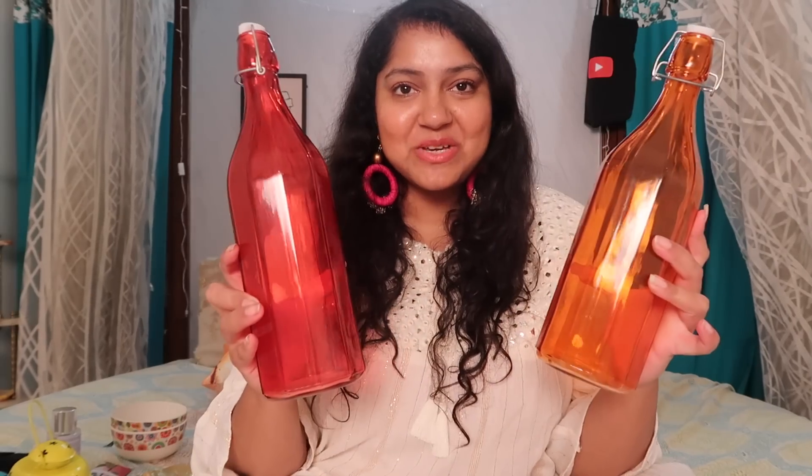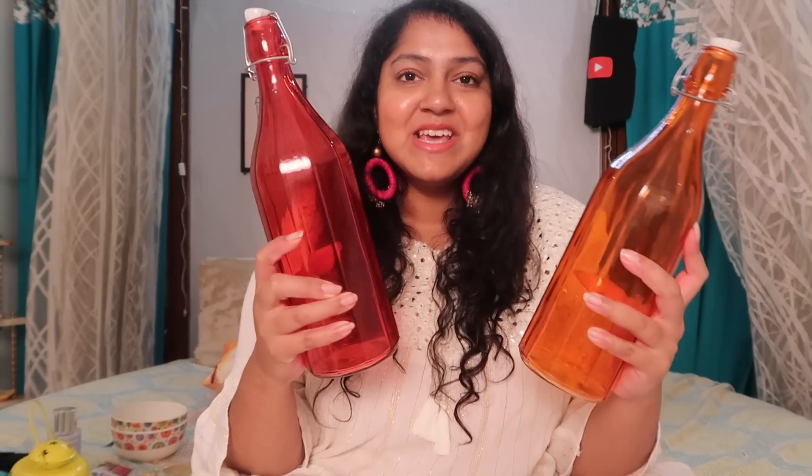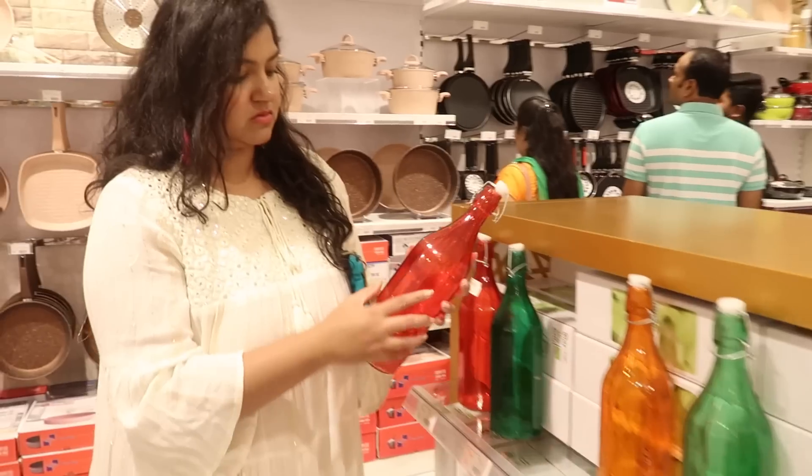Next up I got something basic which every house pretty much has. I got these in two different colors — they have color options in this and these were also on discount. Originally they're ₹250 but I got them on discount. I think I'll go back and pick up a bunch of these.